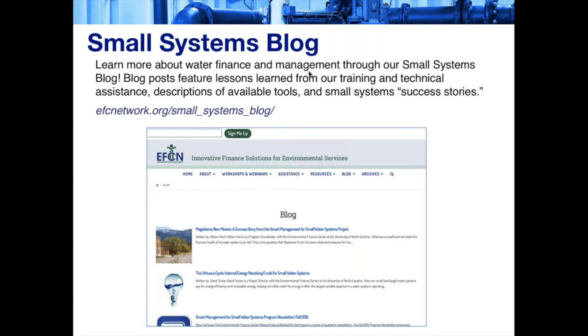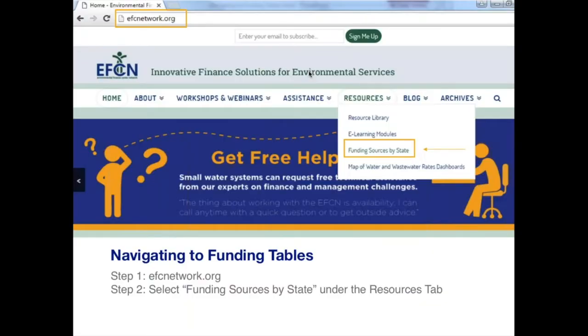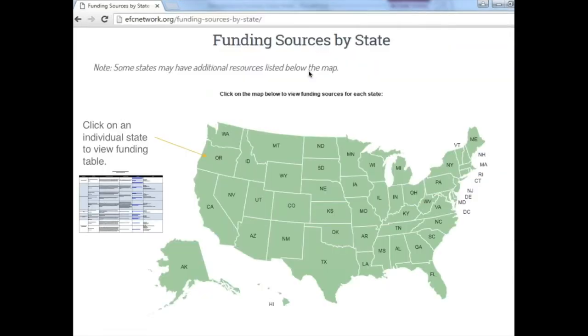We will give you the opportunity to subscribe to this blog at the end of the webinar. One last resource I'd like to point out is our online funding sources map. This tool can help you find major sources of funding for infrastructure projects for each state and territory. On the EFCN homepage, go to the Resources tab and click on Funding Sources by State. This will take you to a map of the country, and if you click on your state, you'll find a PDF table of relevant funding sources including the program name, a short description, and contact information.